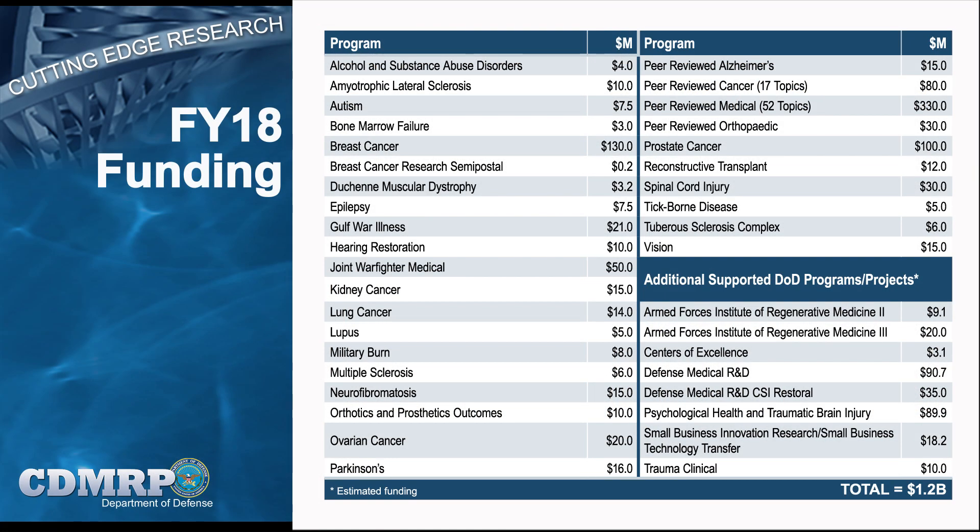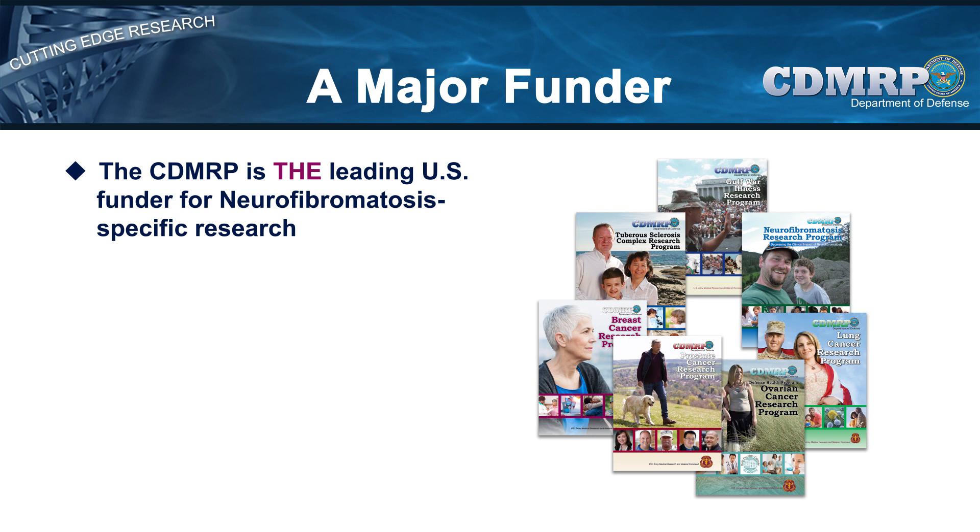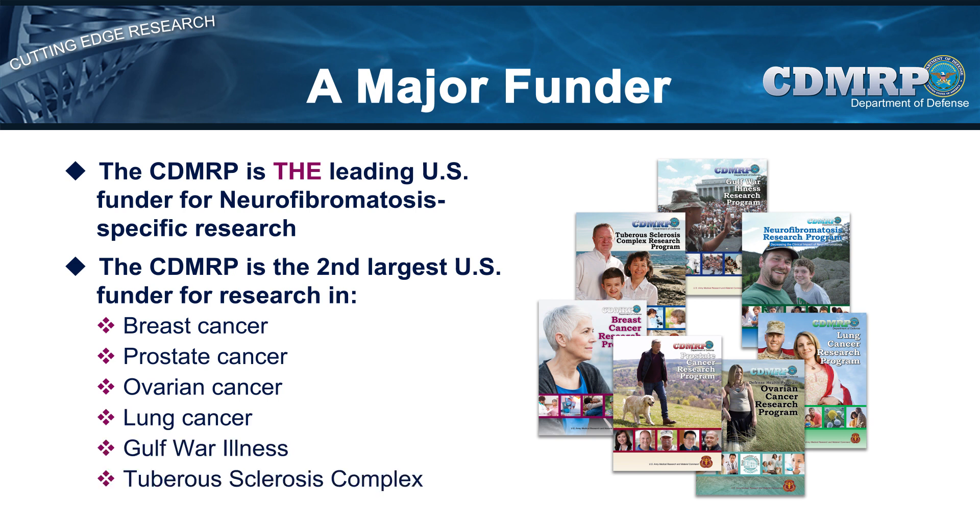The CDMRP plays a significant role in the medical research funding landscape. This is a snapshot of the diverse range of research program areas with their associated funding that is currently managed or supported by the CDMRP. Over the years, the CDMRP has continued to evolve as new programs and topic areas were added and a few were no longer included, all as directed by congressional legislation, a majority in response to requests by consumers and disease survivors. The CDMRP is the leading funder for neurofibromatosis-specific research and the second-largest funder for research in breast cancer, prostate cancer, ovarian cancer, and lung cancer, as well as Gulf War Illness and tuberous sclerosis complex.